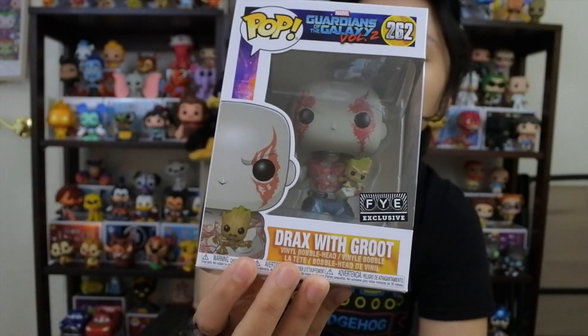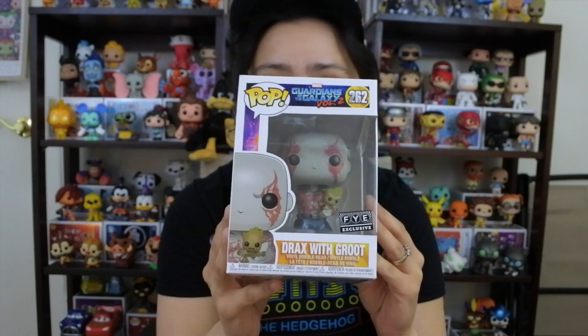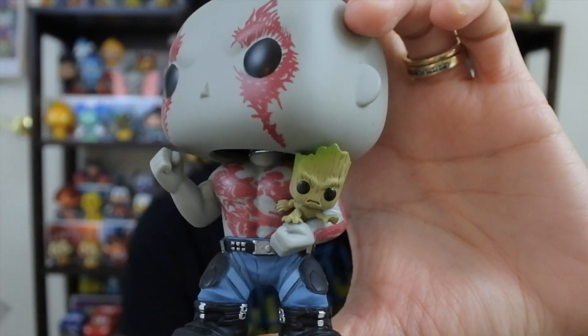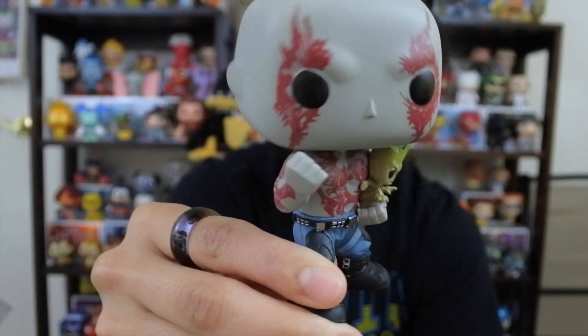This is so crazy because I was just talking about this pop. We had this in the collection very early on when it first came out, and it looked so odd because we had no Marvel pops - I think we had like one Groot. So we got rid of it, but we got it again now. We have all these Marvel pops and no Drax, and Drax is a really cool character. You can see all the markings on him - he's holding Groot right there. Look how he's all angry. This is a really dope pop.